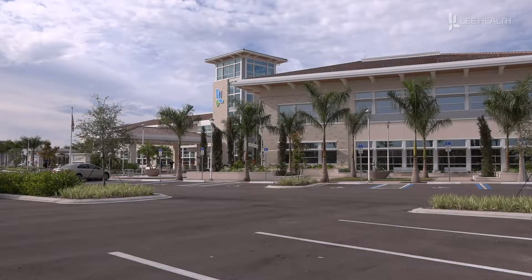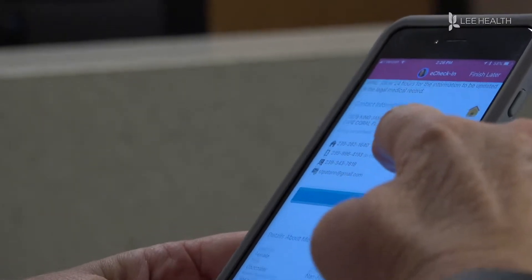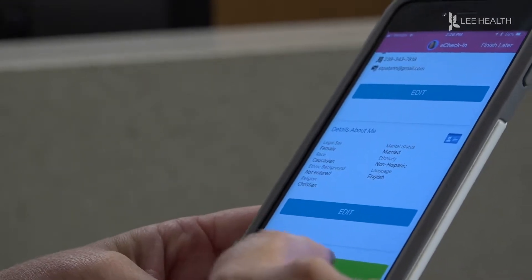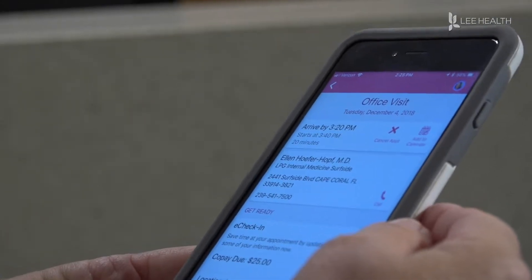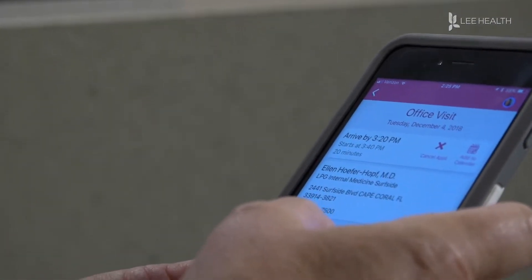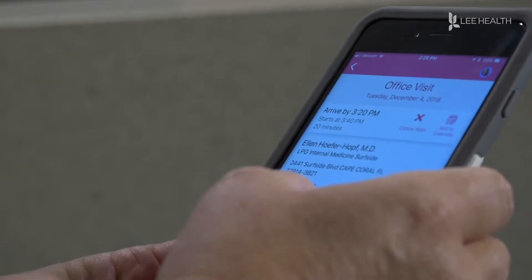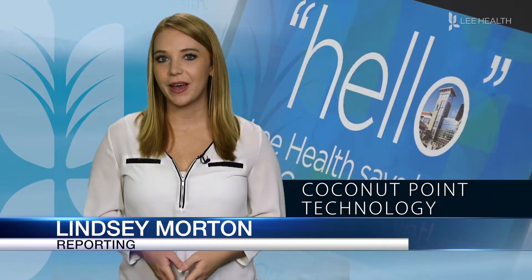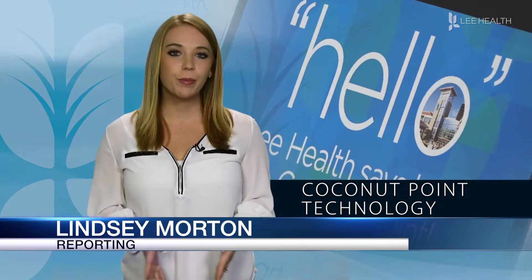Before ever walking inside, patients have the option to check into their appointment all from the comfort of their own home. Early check-in means if you are set up for an appointment up to seven days before that appointment, you can get an email notification telling you to log into MyChart, and from there you can go in, sign documents, review your medications, review your allergies, update your address. Early check-in can be found on the Lee Health mobile app under MyChart.